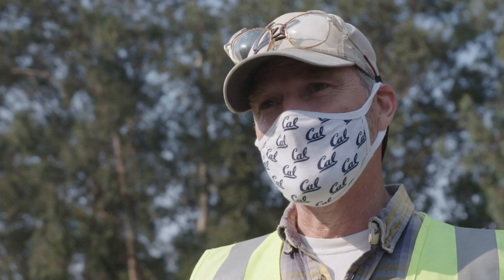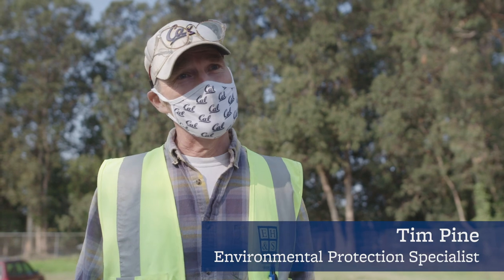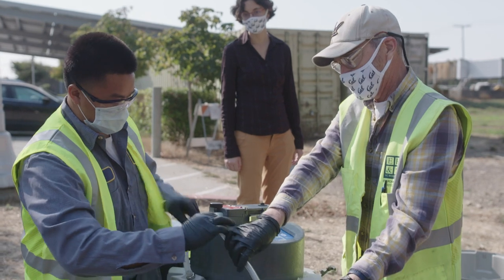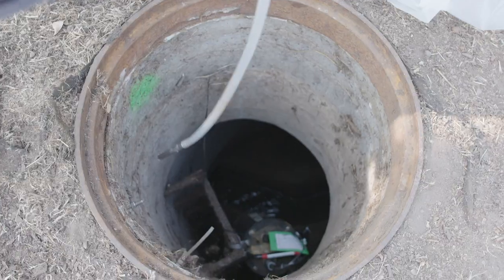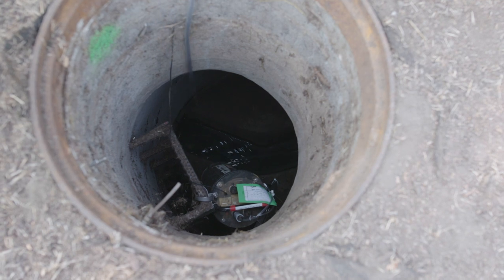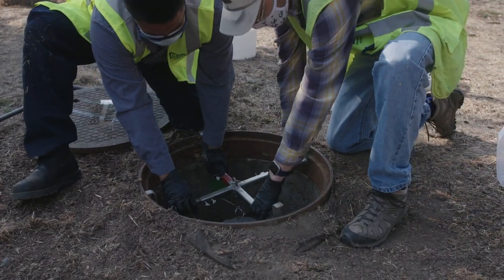A lot of times, sewage disappointingly doesn't look like what people think it does, because it's mostly clean water. So what we're trying to do here is get a sample of people's toilet flushing, because if someone's sick with coronavirus, when they use the bathroom and flush the toilet, there's a little bit of that coronavirus in their poop. This is a way that we can, without disturbing anyone, get a small sample of a population's poop and then analyze that for evidence of coronavirus in the sewage.